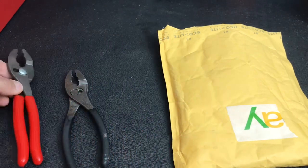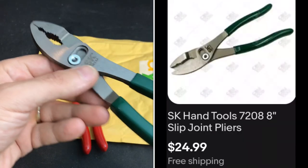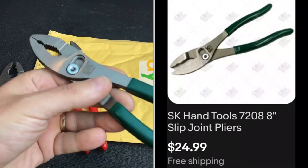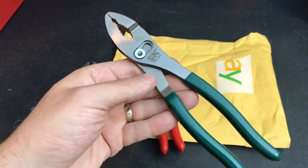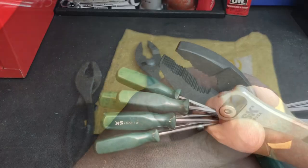That sent me to eBay that night and I came across this SK set. These weren't cheap — $25 with free shipping, plus a little tax, so around $26-$27. They'll be a great addition to the SK collection and will definitely get some use — those teeth are super aggressive and sharp.